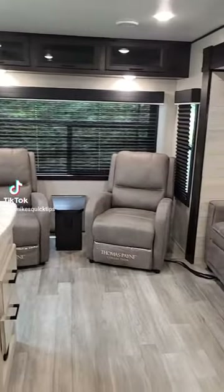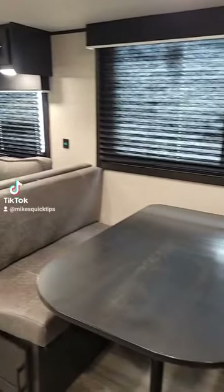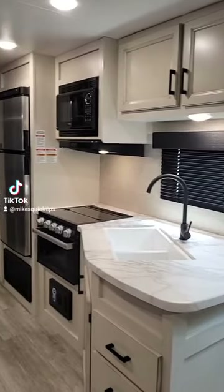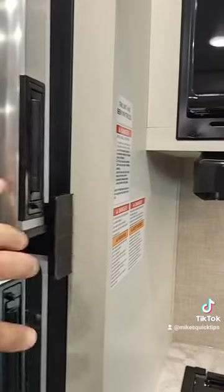It's a couples camper, so no bunks. We have recliners in the back, a sofa that converts into a bed, and a dinette that converts into a bed. A nice size galley — this one's in modern farmhouse decor — and an entertainment center down there with a smart TV.